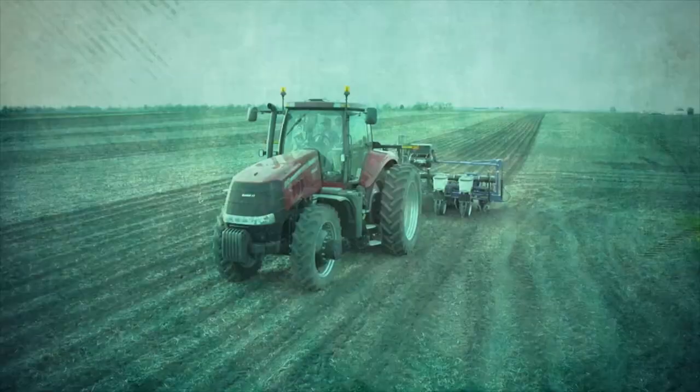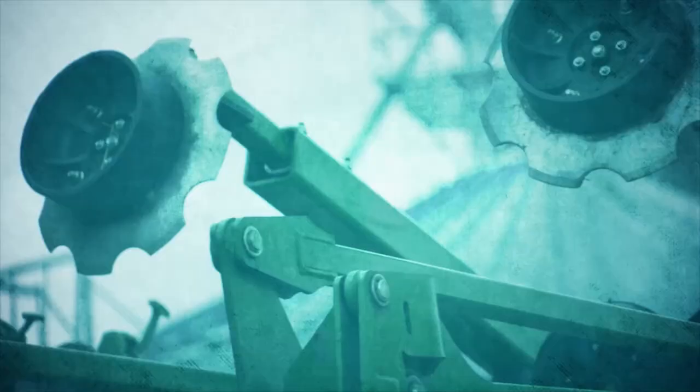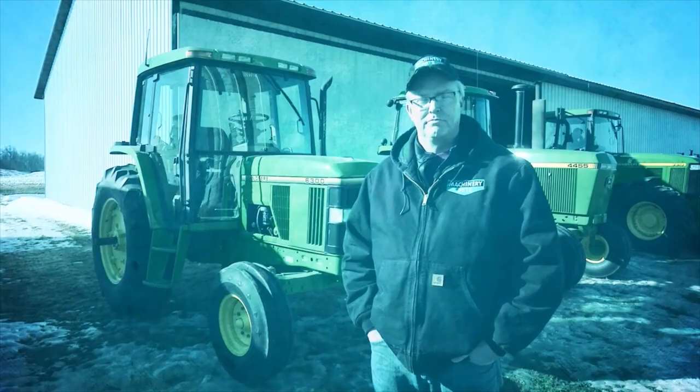Your machinery is a serious investment and at the heart of every farming operation. Some call it a passion. We're Machinery Pete TV and today we'll cover everything from auction roundups to the classics to the latest trends and technology.